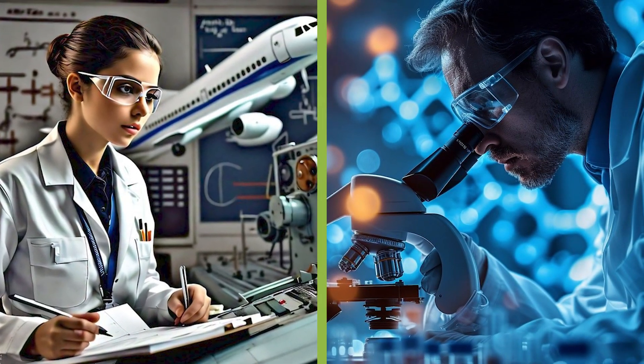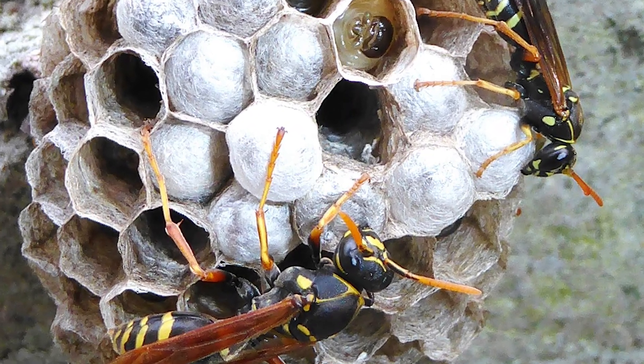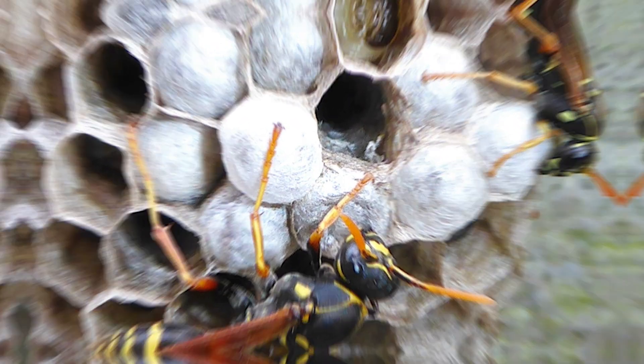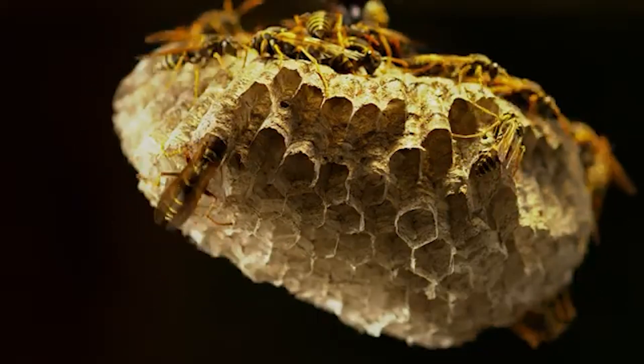Scientists and engineers have studied paper wasp nests for inspiration, developing new eco-friendly materials for construction and packaging. These tiny wasps show how sustainable design can come from nature's simplest tools.